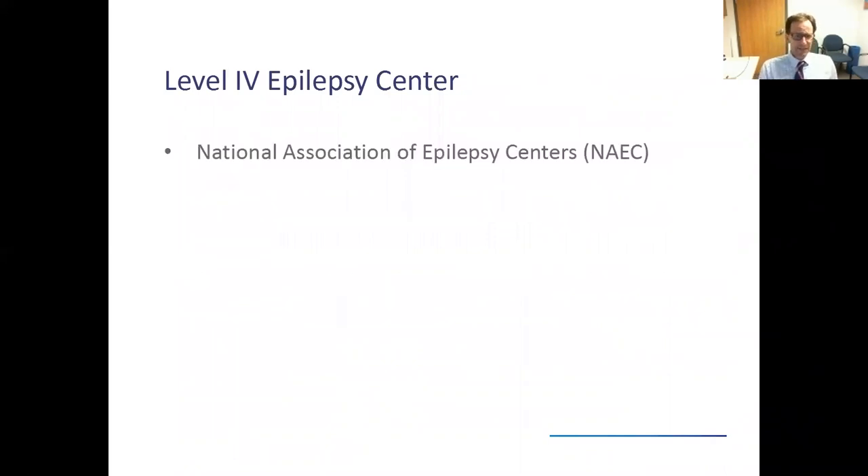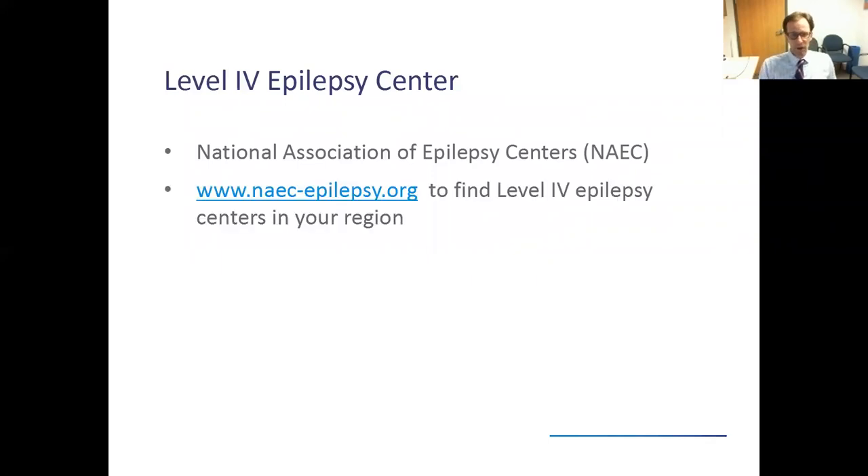Who designates a level four epilepsy center? There's an association called the NAEC, or National Association of Epilepsy Centers. In the Northern California Bay Area, there are several of us: Kaiser Permanente, Stanford, UCSF, California Pacific Medical Center, and UC Davis. But level four centers are available all throughout the country. If you're interested in finding a level four center near you, I recommend going to naec-epilepsy.org.